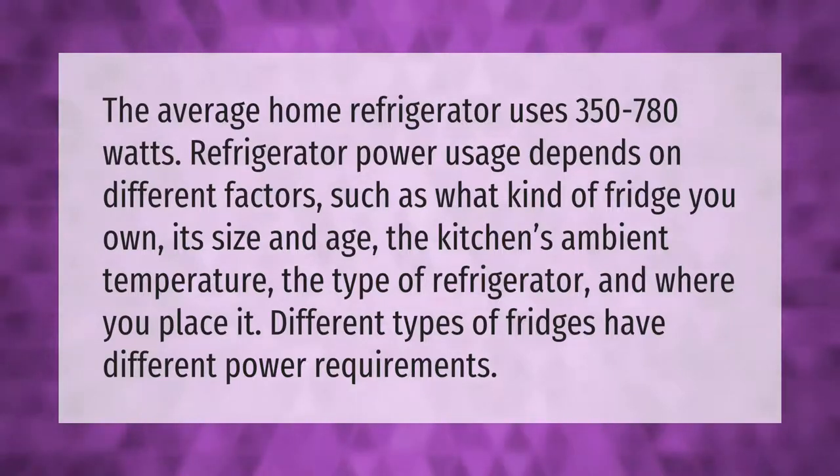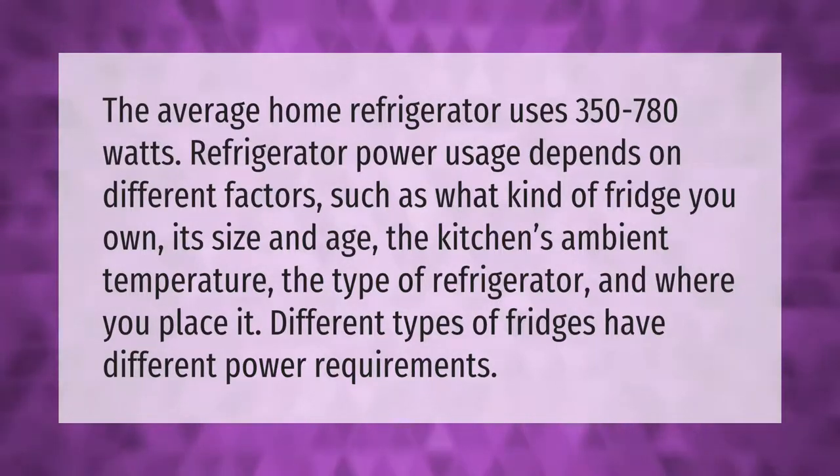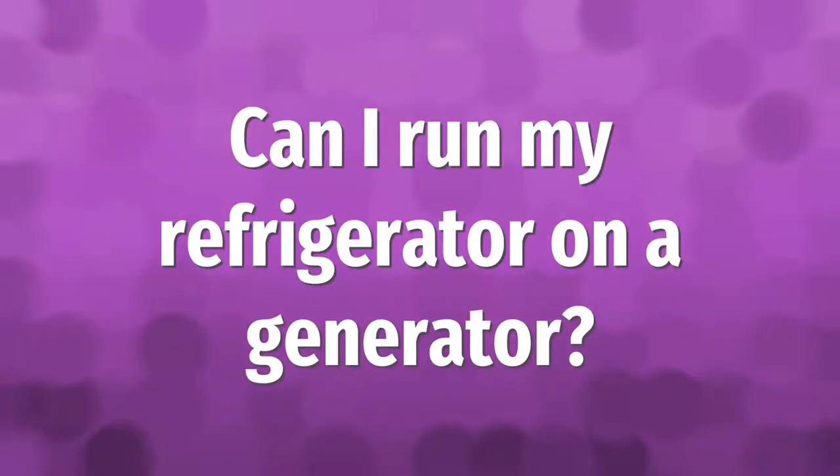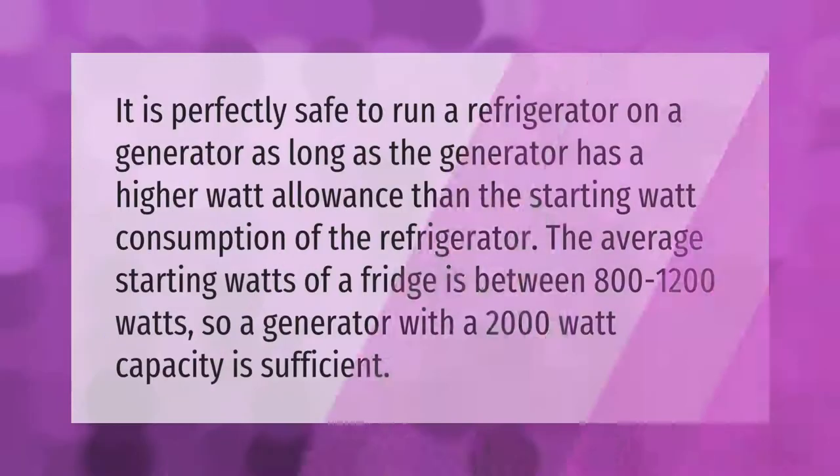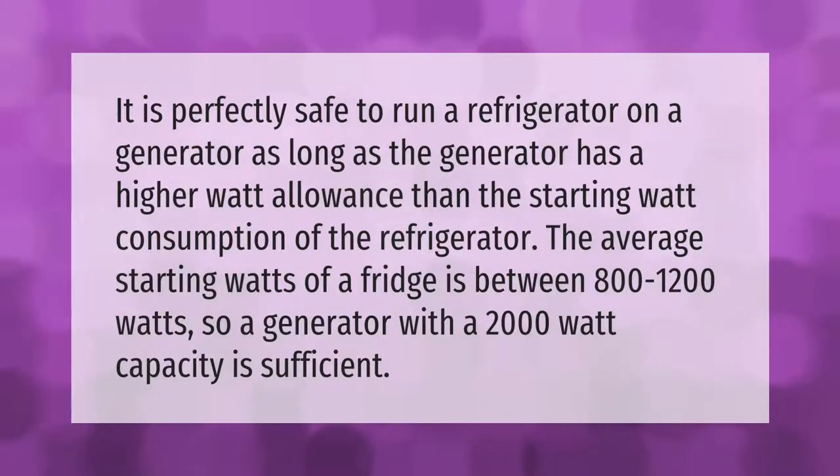It is perfectly safe to run a refrigerator on a generator, as long as the generator has a higher watt allowance than the starting watt consumption of the refrigerator. The average starting watts of a fridge is between 800 to 1200 watts, so a generator with a 2000 watt capacity is sufficient.